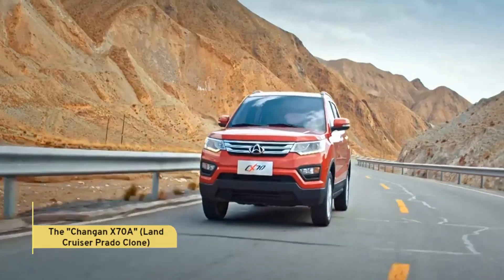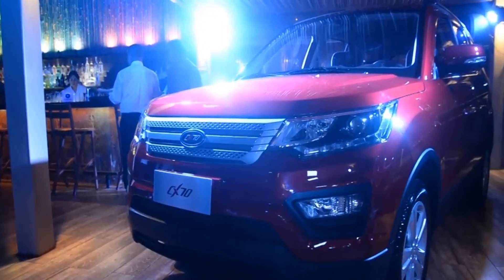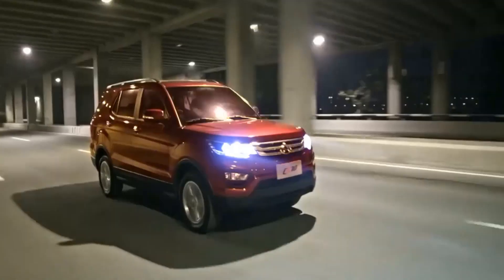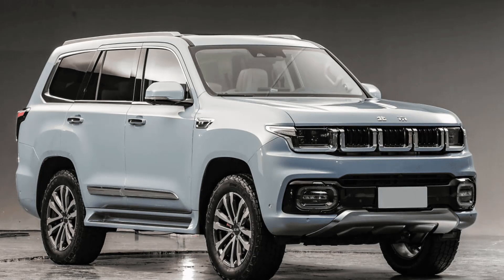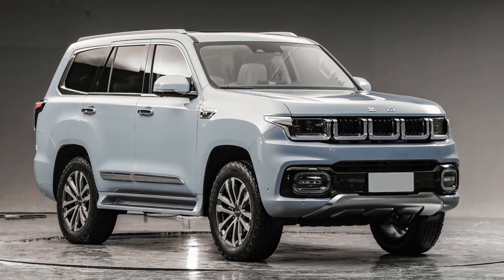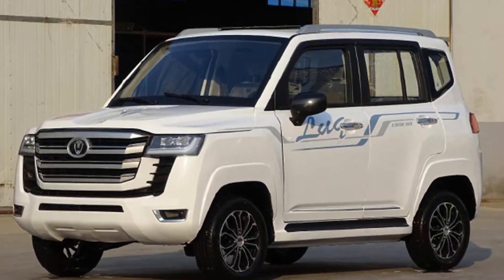Last but not least, we have the Chang'an X70A, which seems to be a close relative of the Toyota Land Cruiser Prado. The X70A looks so much like the Land Cruiser that you might accidentally try to find the Toyota logo. It's fascinating to see how some Chinese carmakers pay tribute to established brands.